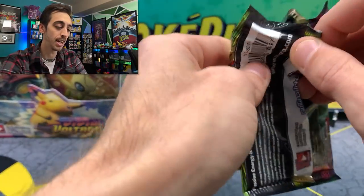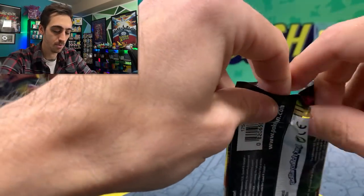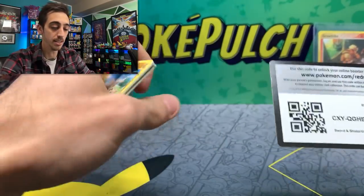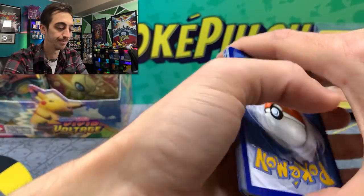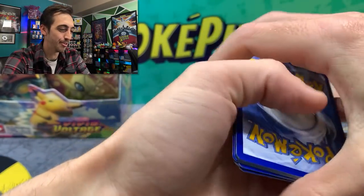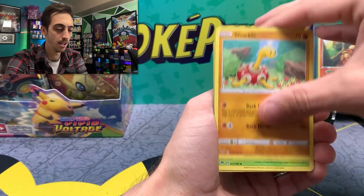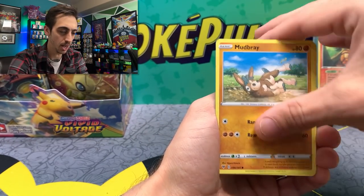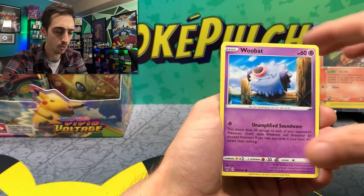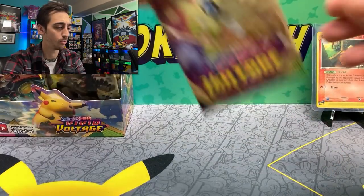I'm going to take my time with this — I feel like I'm going a little too fast. Let's rip right into these. Really, really excited to rip a full booster box. It's been quite a while. I think Fusion Strike was the last full booster box we opened on the channel. We got Slugma, Whismur, Execute, Wubat, Galarian Stunfisk, and a non-holo Whimsicott for our rare.